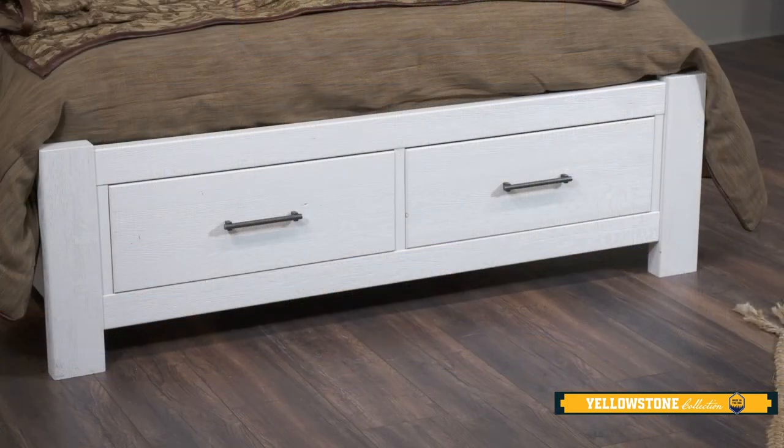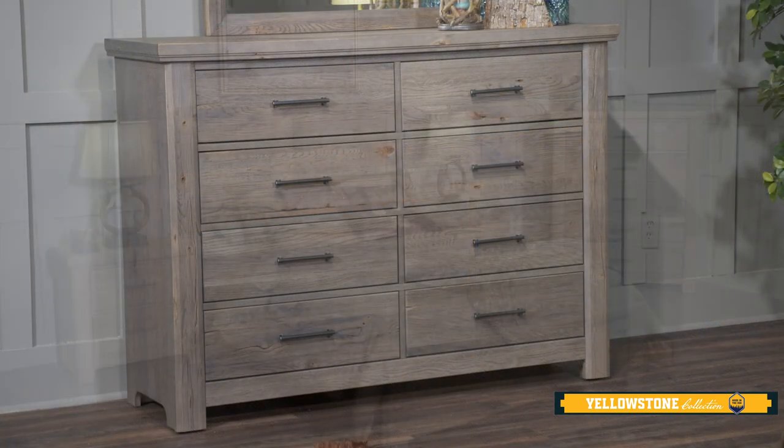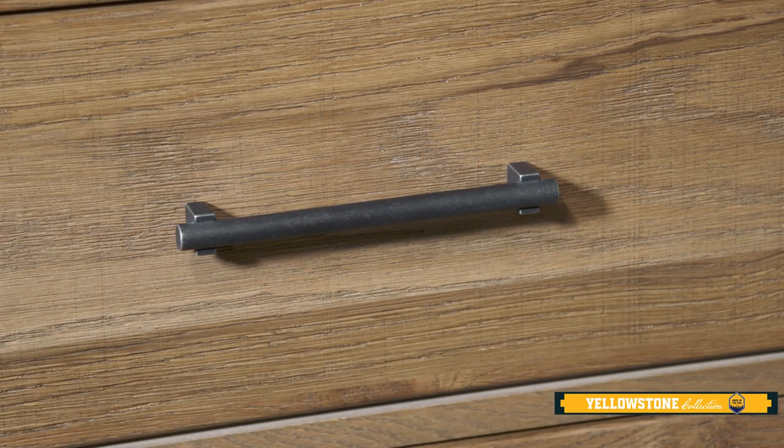Both beds also come with a storage footboard option. The group also features an eight-drawer dresser, a five-drawer chest, a two-drawer nightstand, and custom hardware.